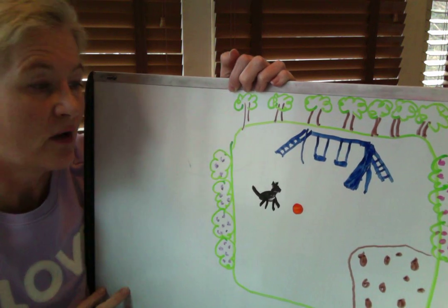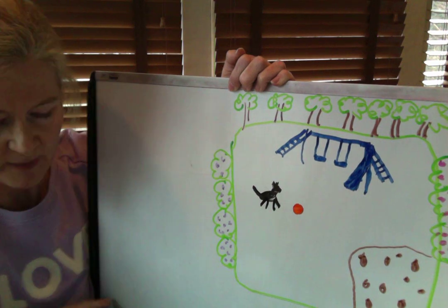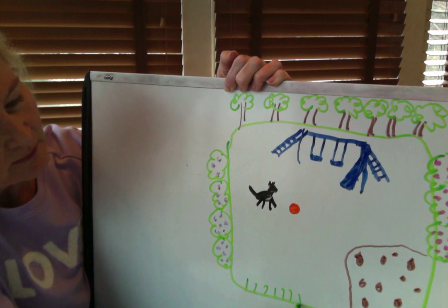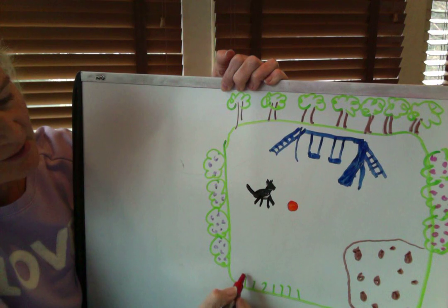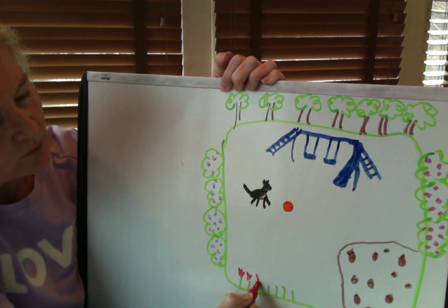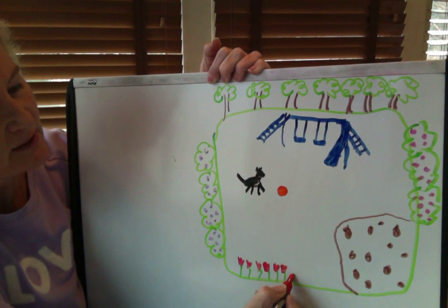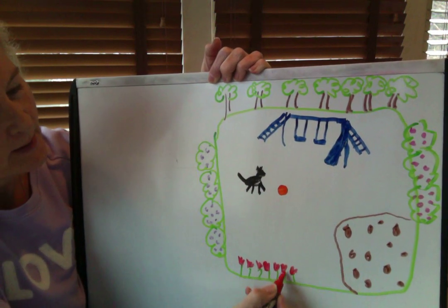Also in my yard, in the springtime especially, I have lots of pretty flowers that come out, so let's draw some pretty flowers down here. Tulips — lots of tulips, they're red, they come out. Let's draw some tulips: one, two, three, four, five, six, seven. Seven tulips!